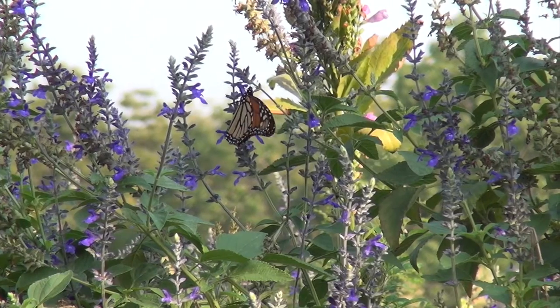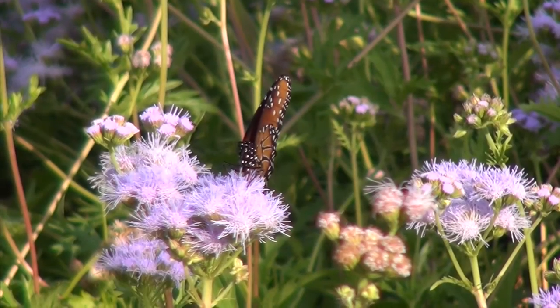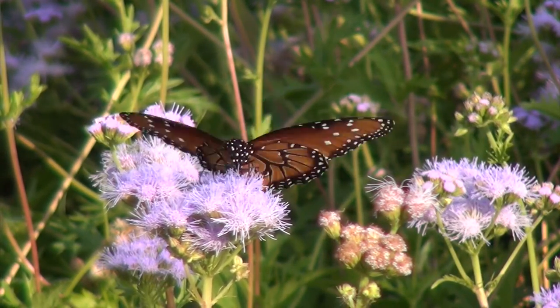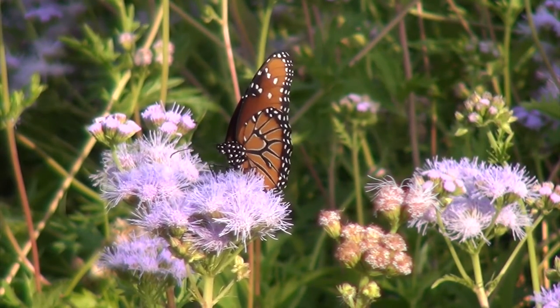Now where are these butterflies or mariposas coming from? They're coming from northern areas such as Canada and are finding their way down south to Mexico, where temperaturas — temperatures — are much warmer.